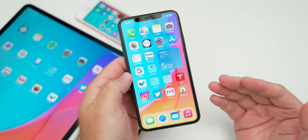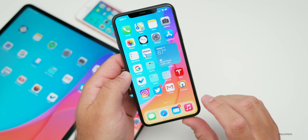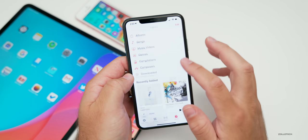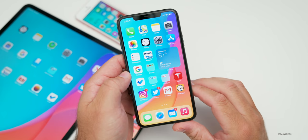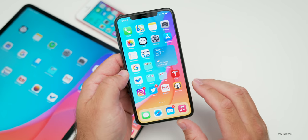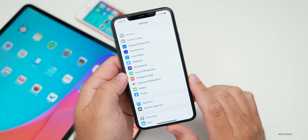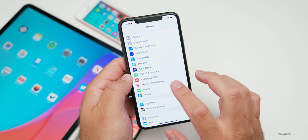Those are the major changes in iOS 14 beta four. I looked all throughout and couldn't find anything else that was obvious, but those were the major ones. This particular update does feel like it's performing well. But before talking about that, let's look at battery life, because battery life on iOS 14 beta three was pretty terrible for me.